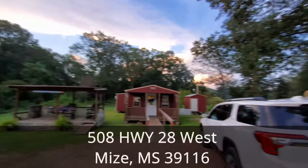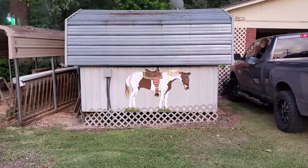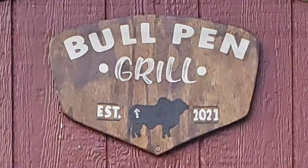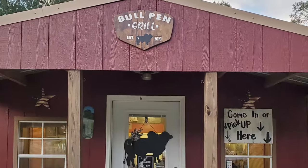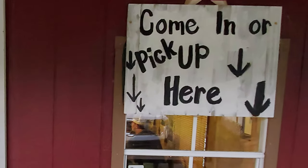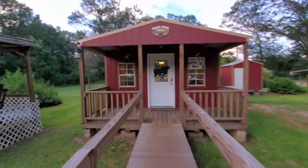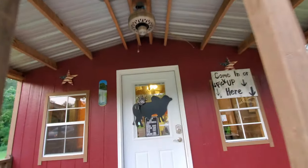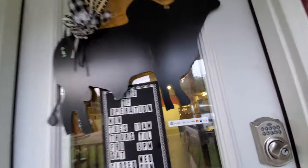Bullpen Grill is located in Mize, Mississippi at 508 Highway 28 West. This is a small little spot in a rural area that would be easy to miss if you didn't know it was there, and it is very popular with locals. You are invited to eat with me a cheeseburger as our Restaurant Review Videos will be exploring some of the best burger restaurants, and this food vlog will show you how we enjoy our burger restaurant experiences. So let's get started and head on inside.